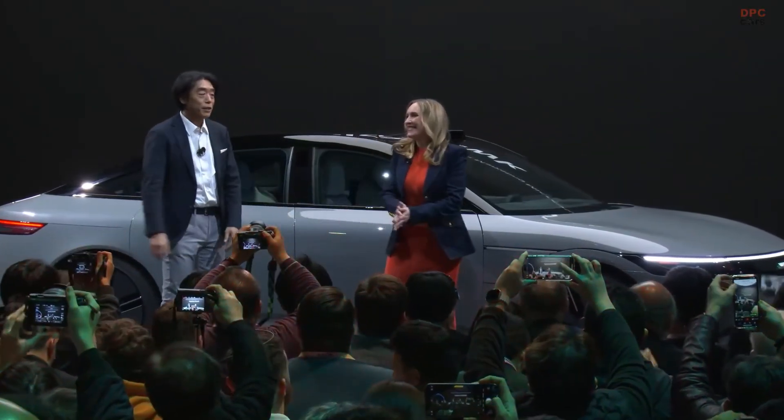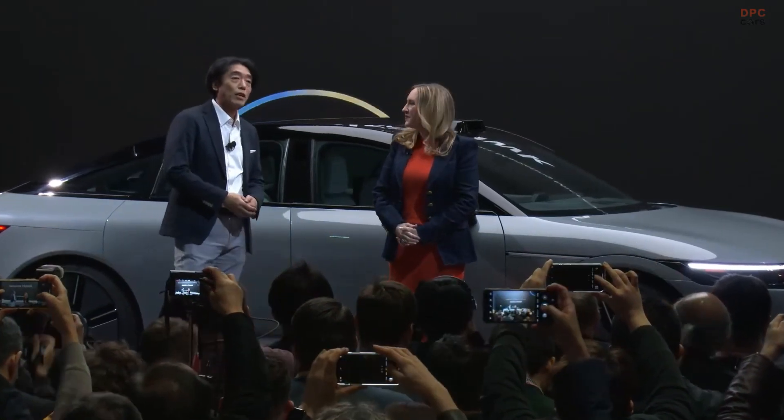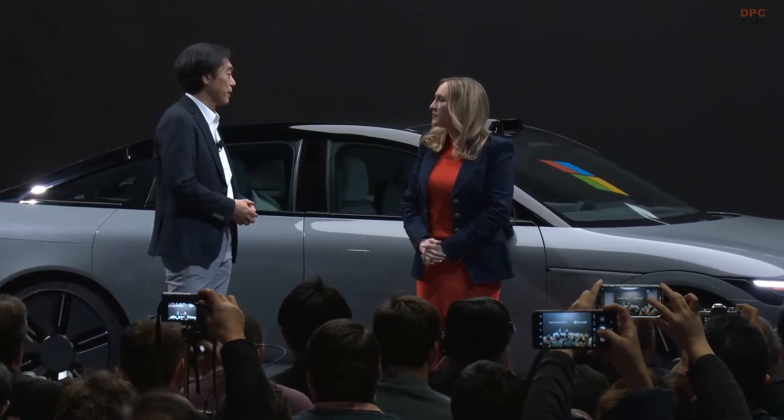Thank you for joining us today. So, Jessica, what potential do you see in AI technology for mobility? Well, we've been able to talk to our cars through voice command for quite some time. What's interesting and promising today is that with the introduction of generative AI and cloud-scale computing, there is unlimited potential to amplify creativity, increase personalization, and transform the in-vehicle experience.